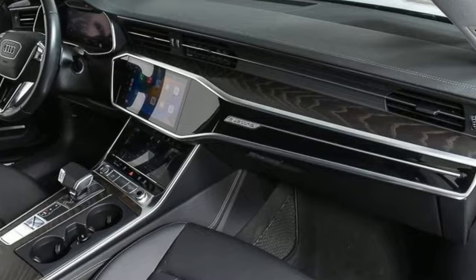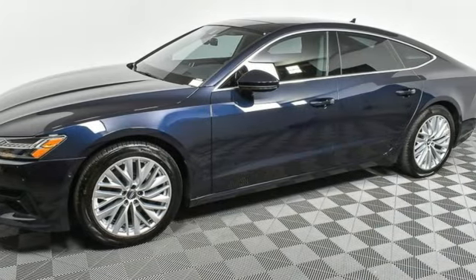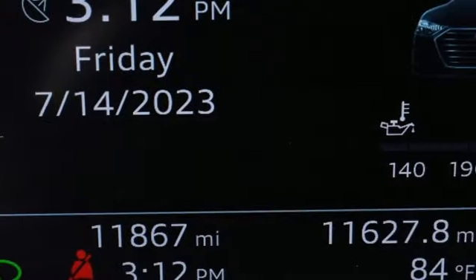Integrated navigation system, multi-zone climate control, refrigerated box located in the glove box, power sliding and tilting sunroof, intercooled turbo V6 engine, four-wheel drive, AM-FM satellite radio.